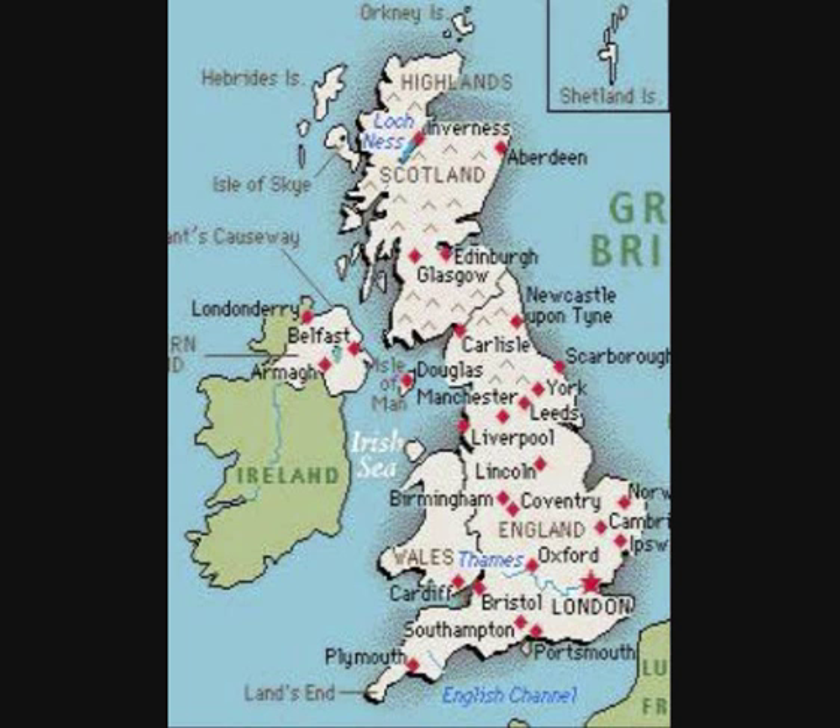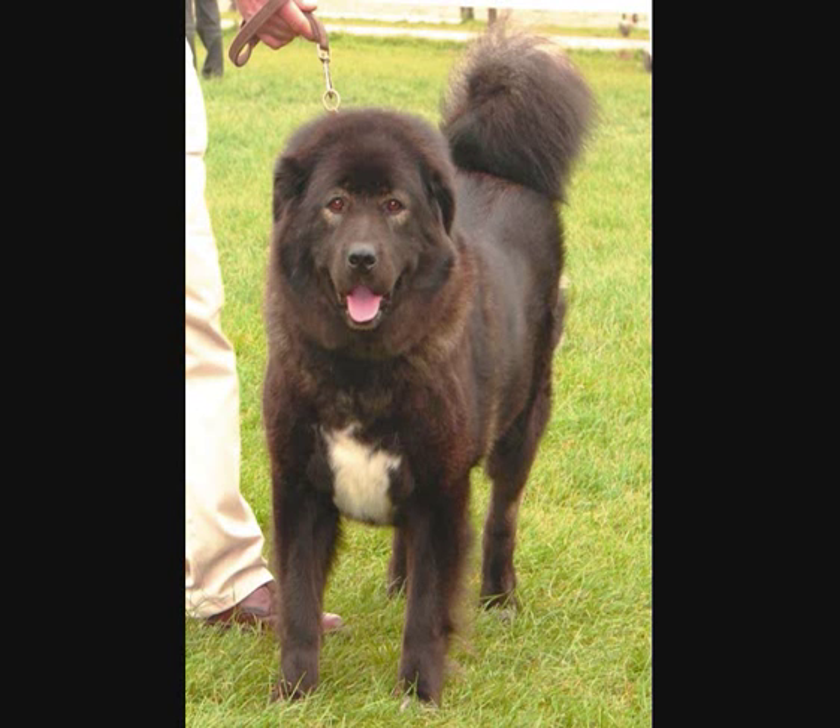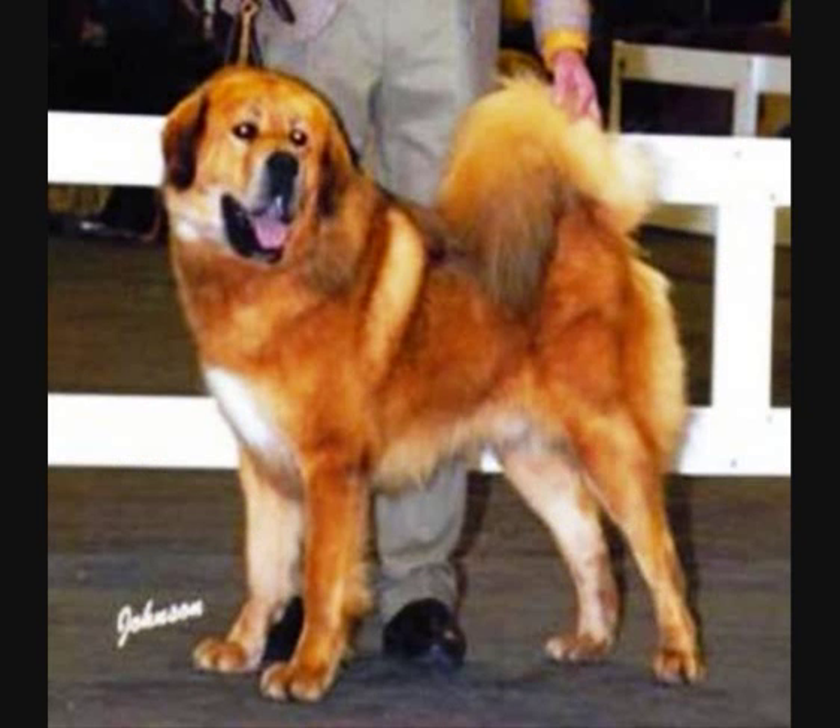Tibetan Mastiff KC Interim Breed Standard, as amended 1st November 2004. The strong, well-built dog is found in the foothills of the Himalayas and the borders of Tibet. He is primarily a guard dog, used to protect the flocks from preying wildlife and the home from intruders. A powerful dog, without the massive frame of the Mastiff, he is well coated with a bushy tail. Usually black or black and tan, he can also be found in gold and shades of grey. In his native environment, he is very distrustful of strangers and can be quite ferocious. However, dogs bred in Europe and America do not generally display these tendencies.